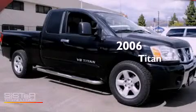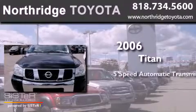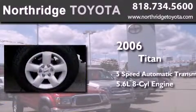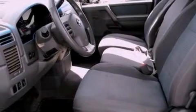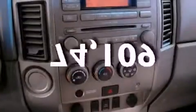This is a 2006 Nissan Titan. This truck has a 5-speed automatic transmission and a 5.6-liter V8. Features include cruise control, speed-sensitive wipers, an anti-lock braking system, a passenger-side airbag, and this vehicle has less than 75,000 miles.